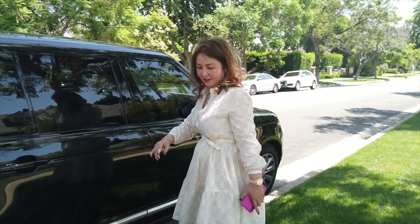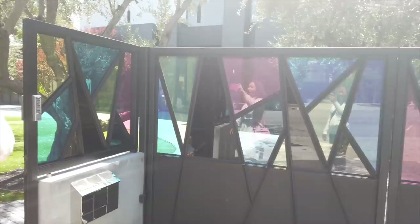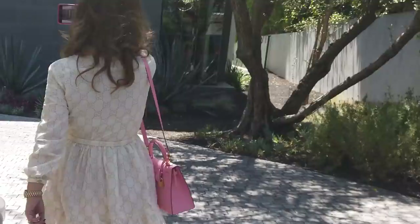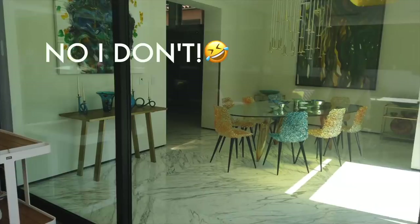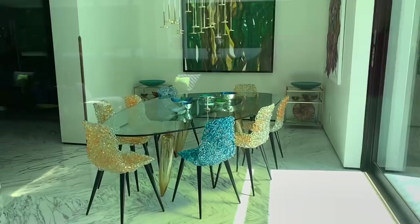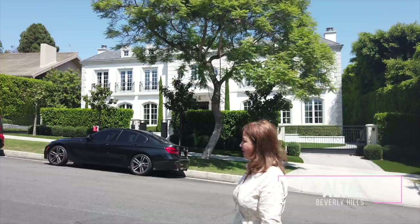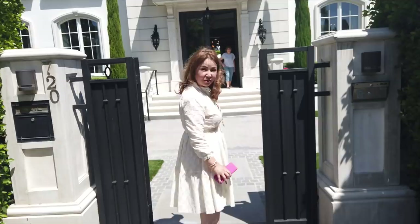We're doing house hunting and I'll show you guys around. I'm so excited today! We're in the Flats in Beverly Hills, one of the premier streets with great big mansions and big lots. I'm looking for houses here in Beverly Hills and I hope I can show you around. We're going inside this celebrity house — come on, guys!